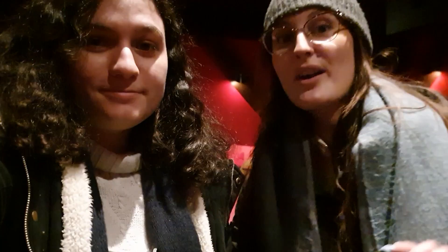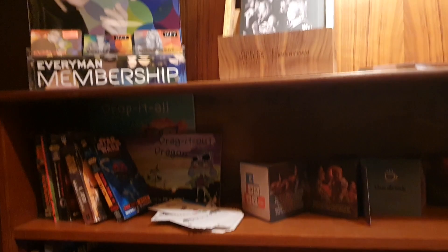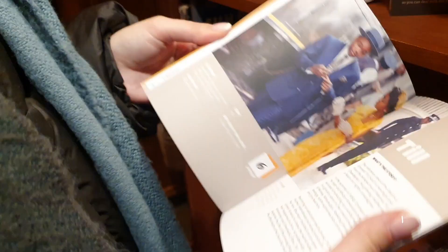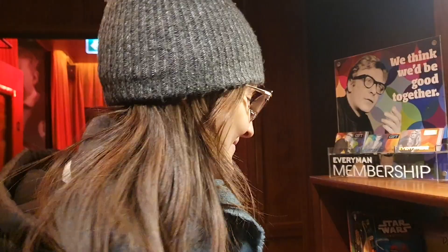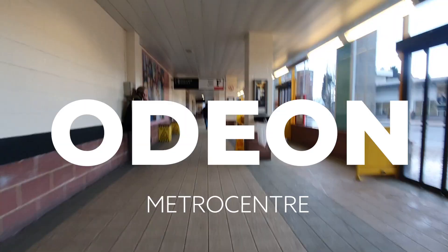We are at Everyman Cinema in Great Street, and it's only about a 10-minute walk from campus, so it's really accessible. It has sofas for seats, which is fab. It also has a restaurant next to the screenings, and it has some pamphlets and some books about the cinema that you can read while you're waiting for your movie.